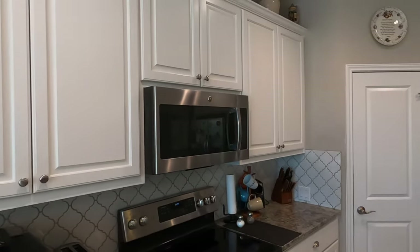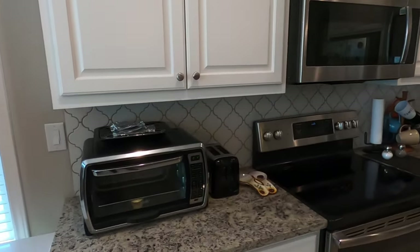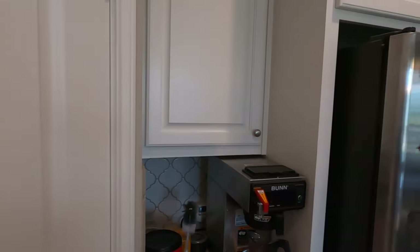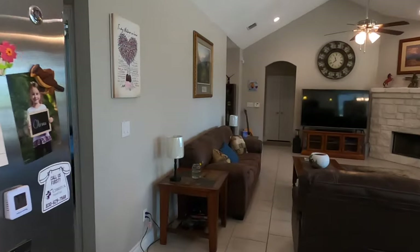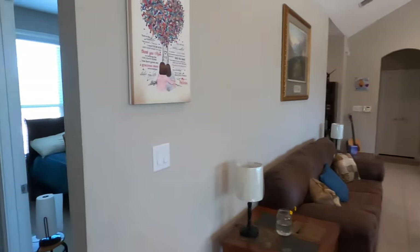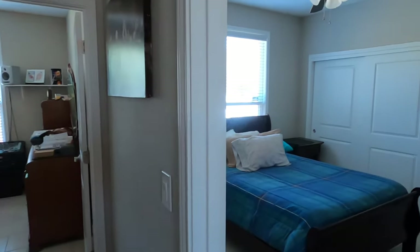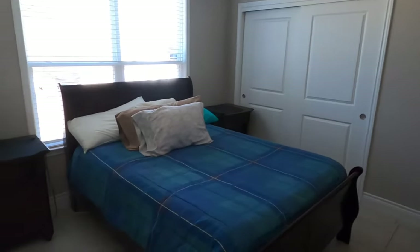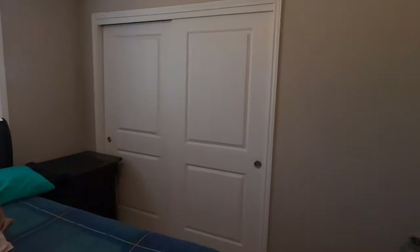Nothing spectacular about the kitchen. They do have a built-in microwave and a pantry. Currently, they are asking just over $400,000 for the house. As I'm filming this, it is July 11, 2022, and time is flying by. This is one of the bedrooms — check out the closet space. Nothing spectacular about the closet space.